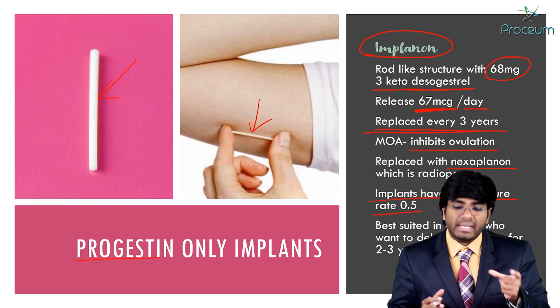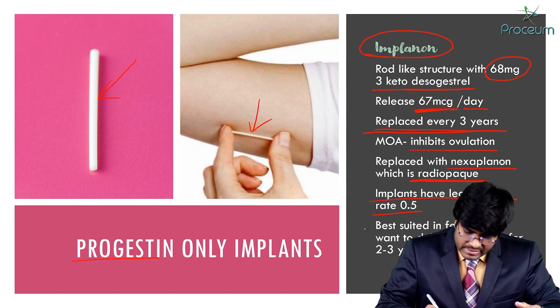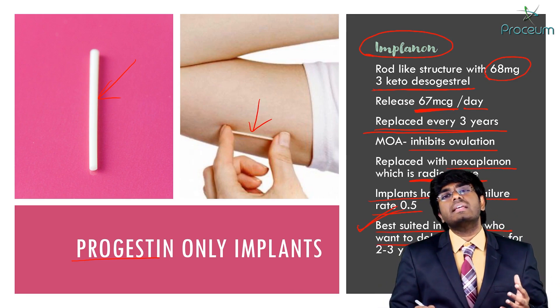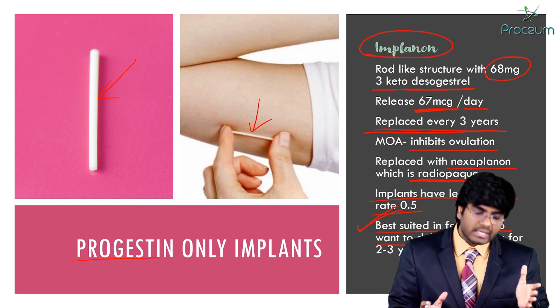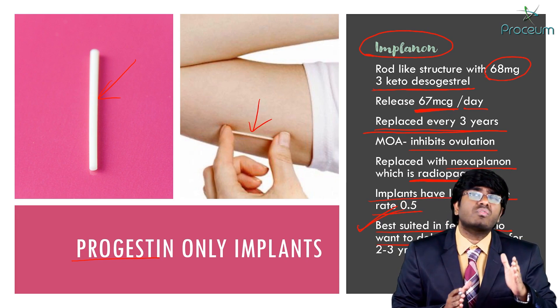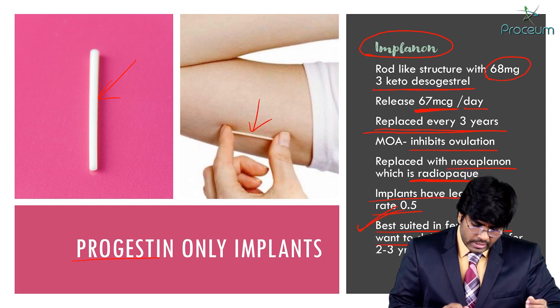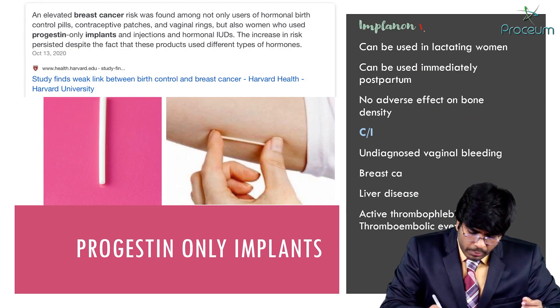With Nexplanon being radio-opaque, you can confirm the female has an implant. Implanon is best suited for a female who wants to delay pregnancy. If she wants to delay for two to three years, she can go with the implant. If she wants infertility for the next one year, she can go with the DMPA injection.